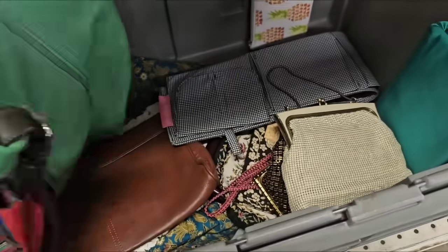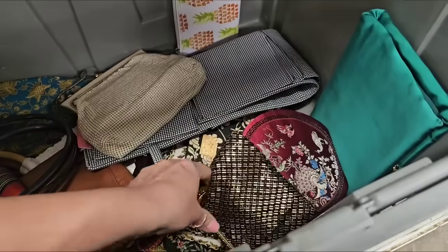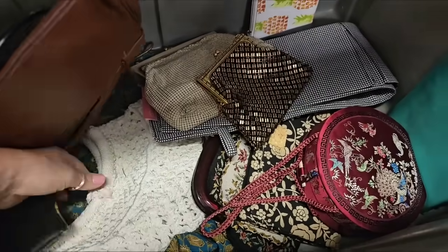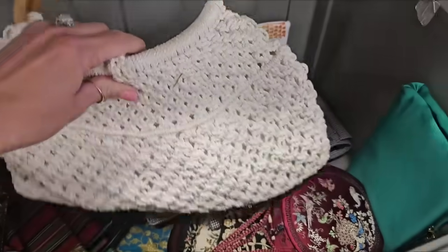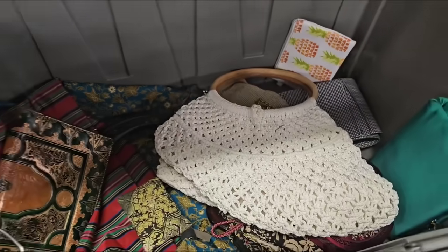Y'all, they have this bin full of beautiful vintage purses, but it smells like mothballs so bad it's making me nauseous. This is definitely the kind of stuff I would normally pick up, but I just cannot - it smells so bad.